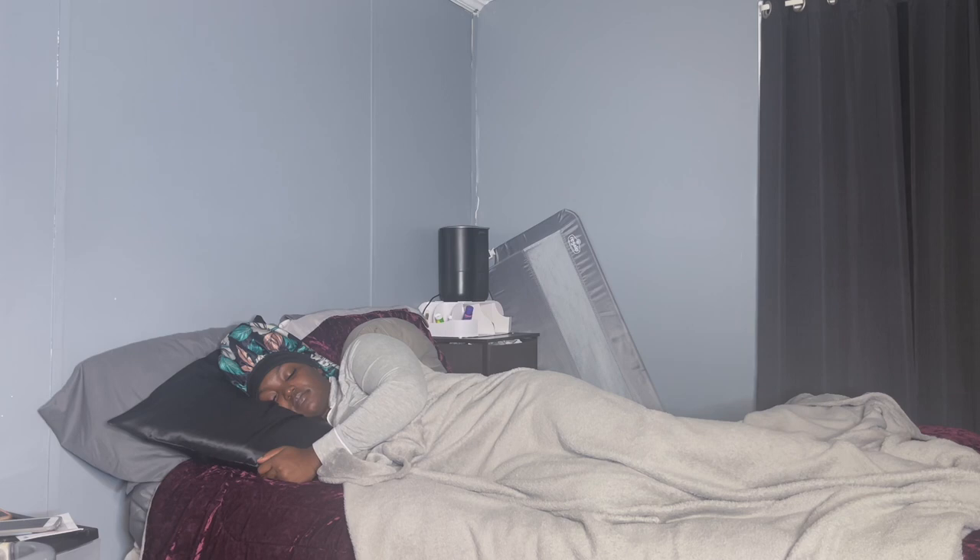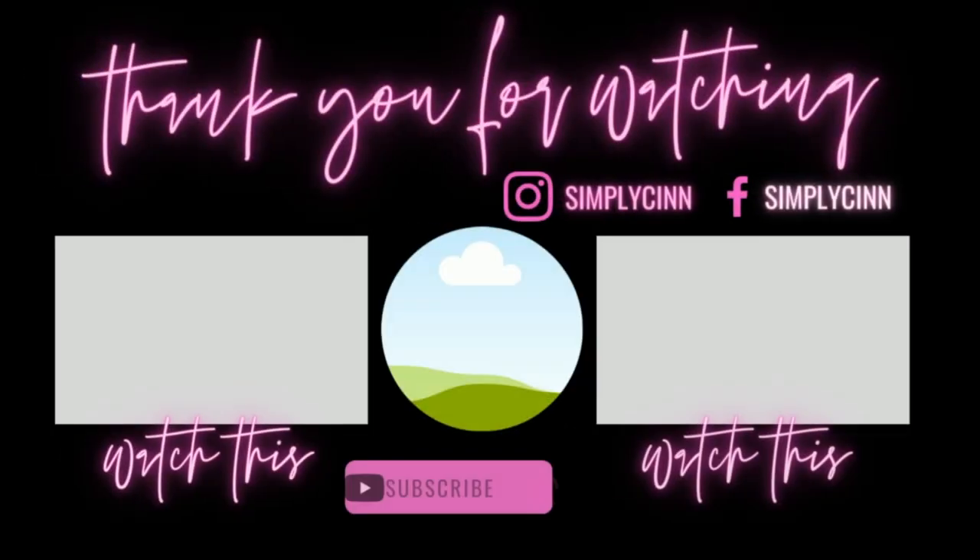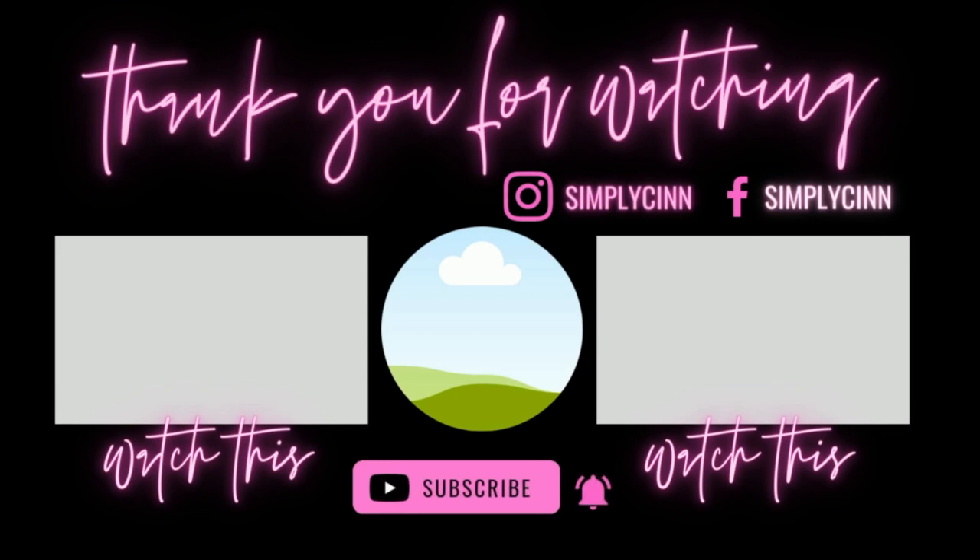After I did all of that, I got in bed, laid around, got on my phone a little bit, watched a little TV, and fell asleep. I had to go to work the next day. So that's the end of this video — if you guys enjoyed, make sure you like, comment, and subscribe. Hopefully I'll see you in my next video. This is Sin signing off — peace!